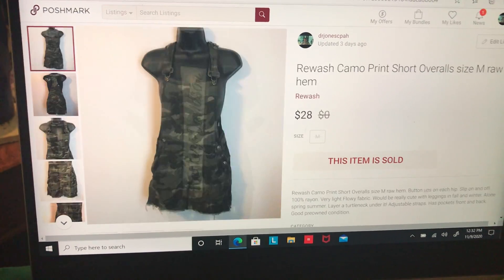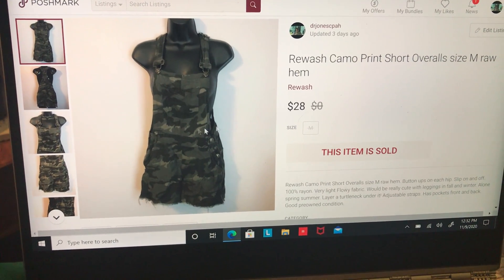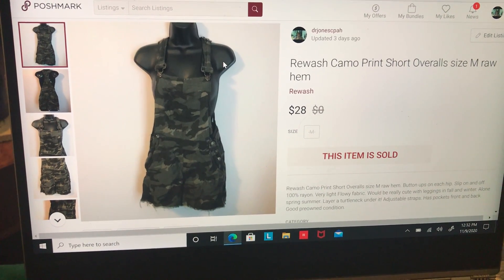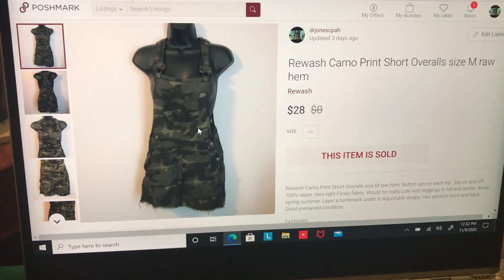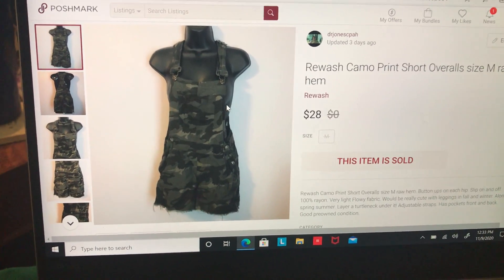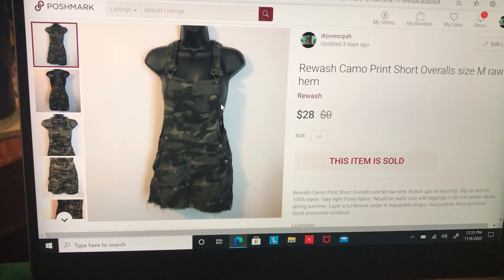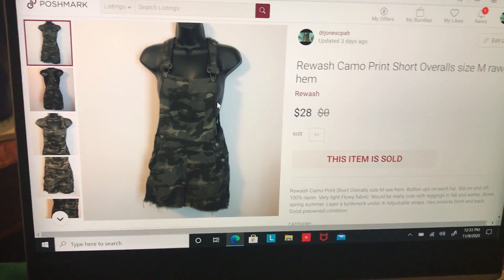The second item in the bundle was this camo overall short with a raw hem — really, really cute. Along with the Harley Davidson shirt it sold for $35 total. This one took 34 days to sell and I made $11.55.